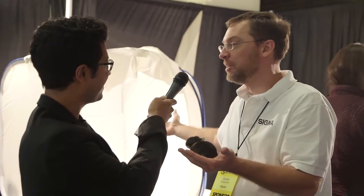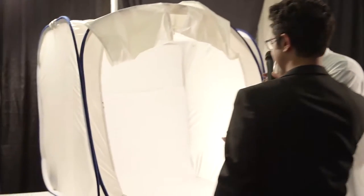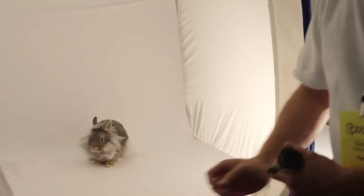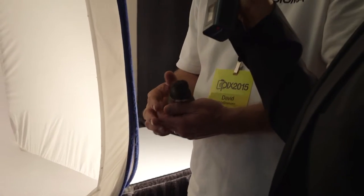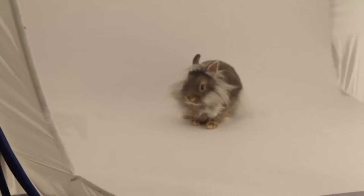This is David Fitzsimmons, here at the Sigma booth. He photographs really interesting creatures in very cool ways. What do we have here? We have a very young bunny rabbit. We've been doing high-key Curious Critters photography inside the light tent — photographers have been coming and trying out Sigma lenses, especially the Sigma macro lenses, and photographing the animals inside the light tents. We place the animals right inside here — there's a large rabbit in the booth and this little baby bunny.